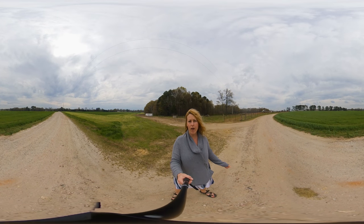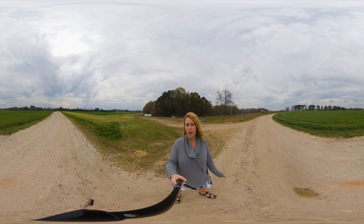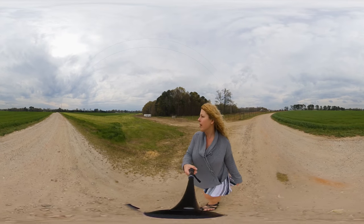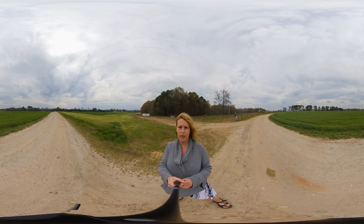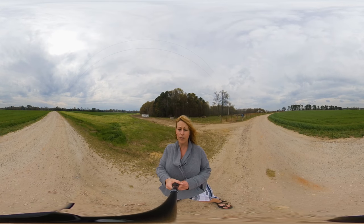Hey guys, I am at the dairy farm out on Olin-Smith Road here in Donald's, and I have the pleasure of watching them today cut silage for their feed storage for their cows.